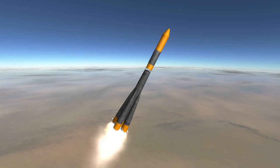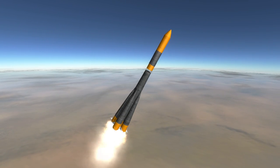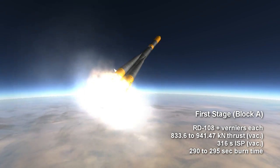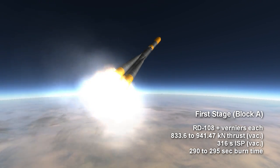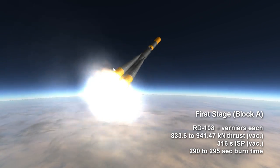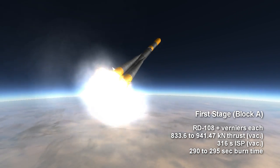depending on the particular version of the Molnia rocket. The core, named Block A, has an RD-108 engine providing between 833.6 and 941 kN at an ISP of 314 to 316 seconds in vacuum.